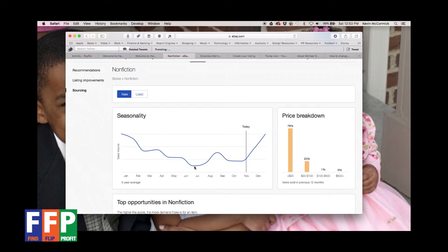The seasonality picks back up towards the end of the year again. The price breakdown over to the right shows the average price for the past 12 months is less than $20, and then there seems to be an opportunity — 20% of the volume for the past 12 months in nonfiction books falls between $20 and $100. I see that as an opportunity.